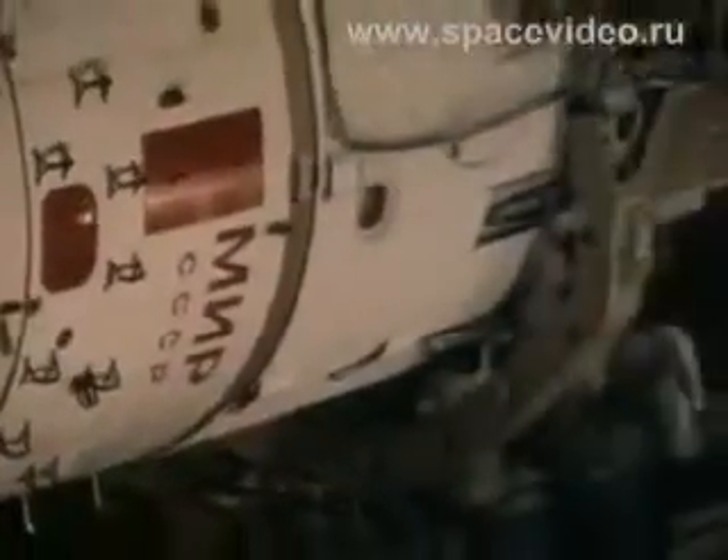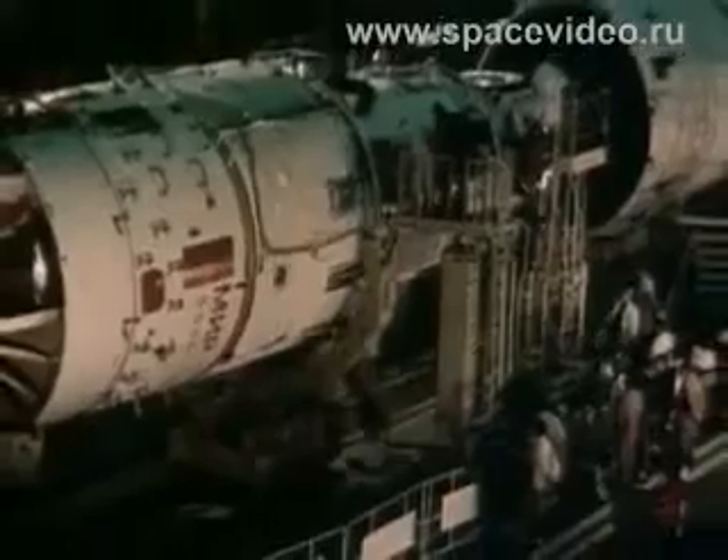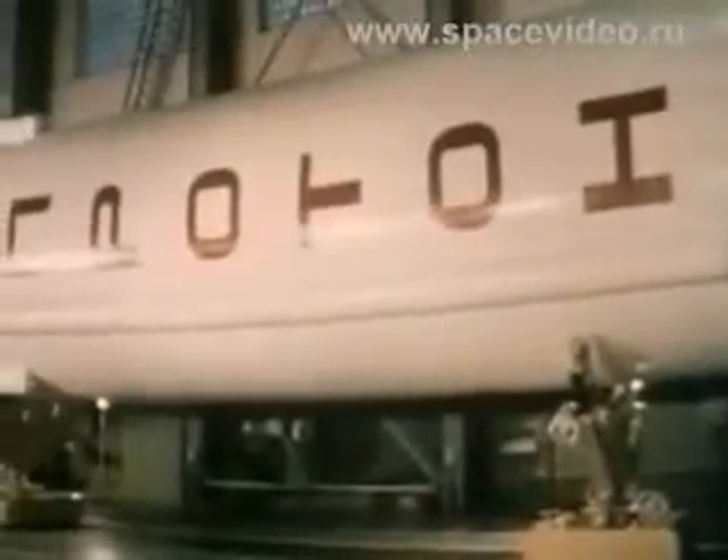The Mir orbital station, with a mass of about 21 tons, was launched by means of the Proton three-stage booster in 1986. The first stage engines were uprated in order to launch such a heavy payload into orbit.